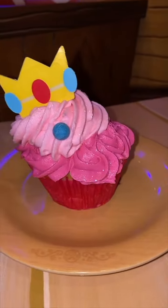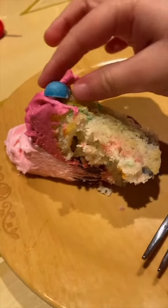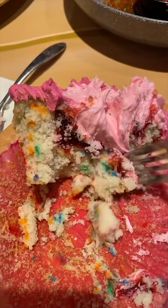I tried two desserts. This was the princess peach cupcake and this was the mountain beanpole cake. The cupcake was way better — it was a raspberry filled funfetti cake with buttercream frosting and it had glitter on it. The cake was a chocolate, vanilla, and strawberry layered cake. I went back for the cupcake.